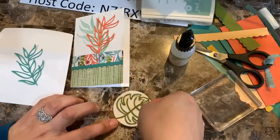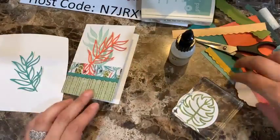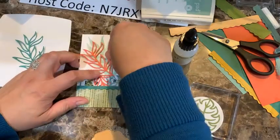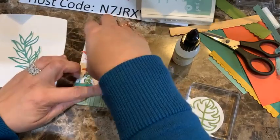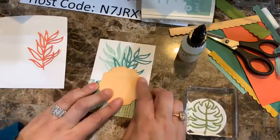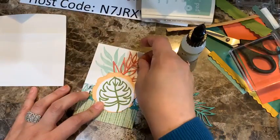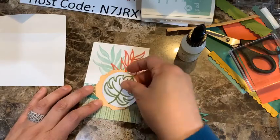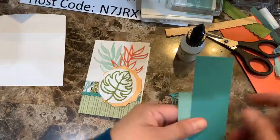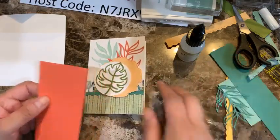Once I have that, I'll put it on and place a block on it to let it dry. I haven't glued this one yet because I'm deciding between having it here or adding it differently. I feel the Calypso Coral gives better contrast — yeah, I like that one. I'm going to add it this way and then have my sentiment here.